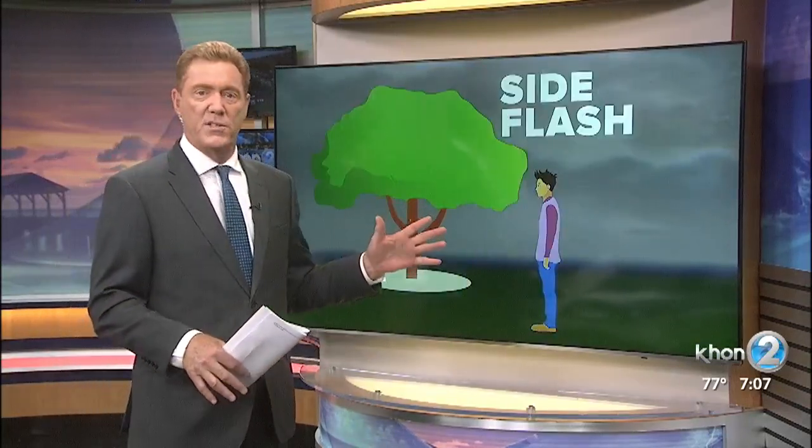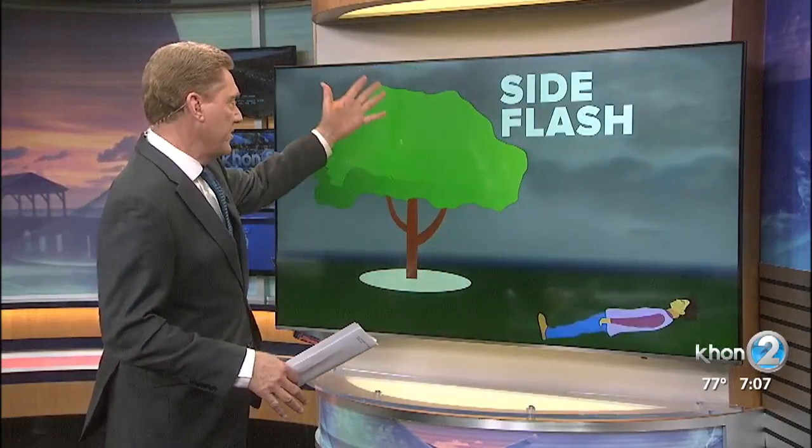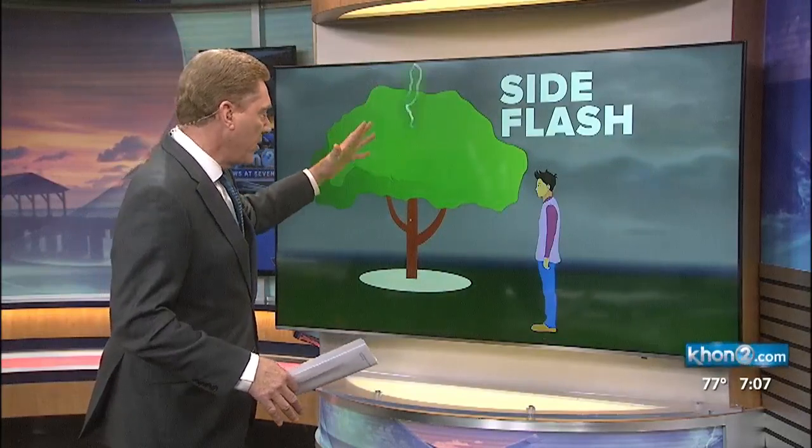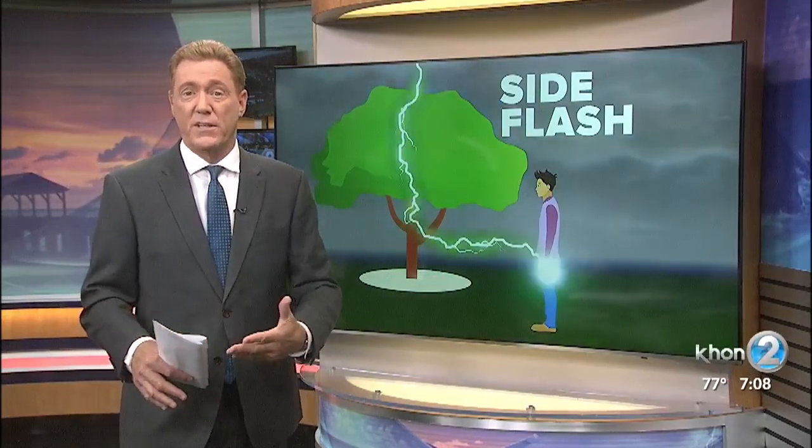The next one is known as a side flash or a side splash. In this situation, lightning will hit another object — in this case, a tree. And if you're in close enough proximity, it'll ricochet and basically jump into you. You act kind of like a short circuit for some of the energy. In many of those cases involving a side flash, the victim may have moved under a tree to avoid the rain.